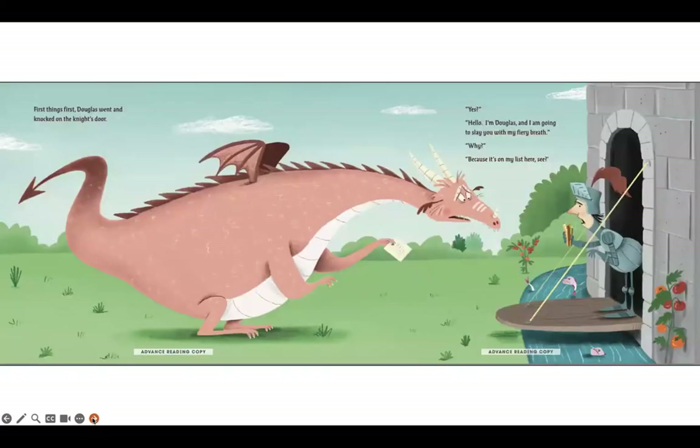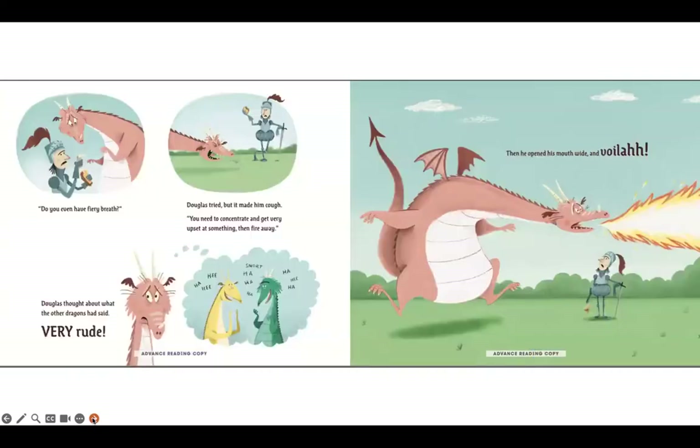First things first, Douglas went and knocked on the knight's door. Yes? Hello, I'm Douglas and I'm going to slay you with my fiery breath. Why? Because it's on my list, here, see. Do you even have fiery breath? Douglas tried, but it made him cough.